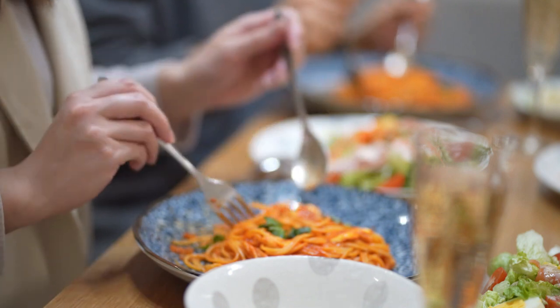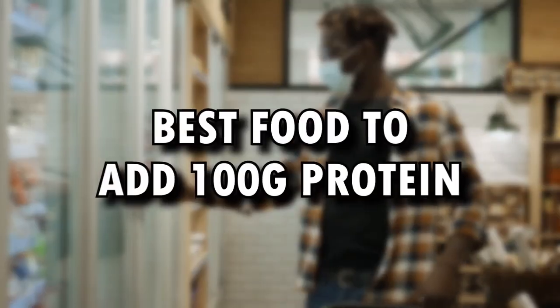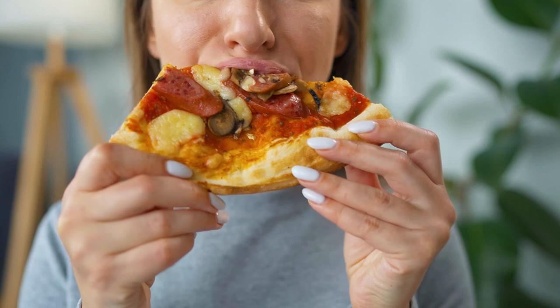Additionally, protein tends to be more filling, which further increases the difficulty of meeting protein intake goals. However, there are ways to make it easier. Today, we'll provide you with a list of the best foods that can help you add over 100 grams of protein to your diet with minimal prep time and work.